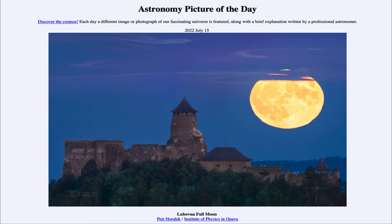Over Lubovna Castle, or just to the right of it, we see the full moon that occurred on July 13th — just a couple of days ago. We can also see some distortions, especially on the lower limb, because we're looking through so much more atmosphere, which also distorts the color and makes it look a little redder.